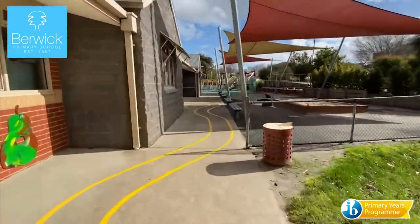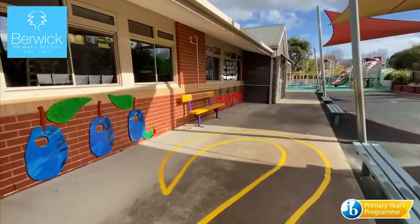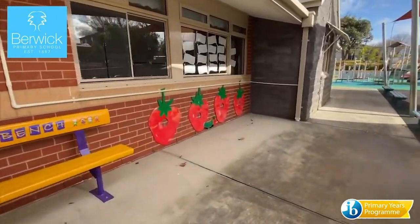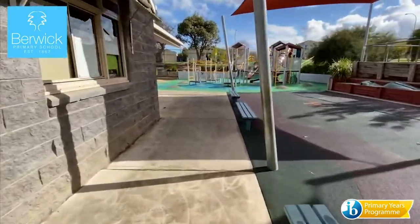Our three buddy benches are representative of the focus we have on creating a caring and nurturing school environment, with a strong focus on the wellbeing of all students and the building of supportive relationships within our school community.